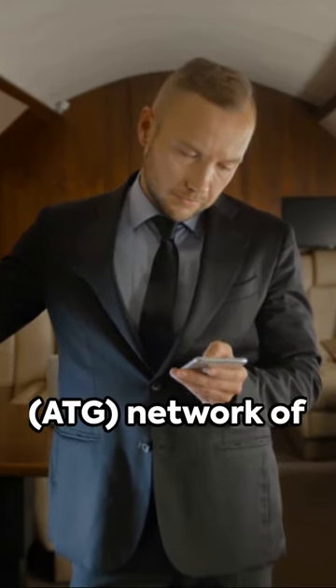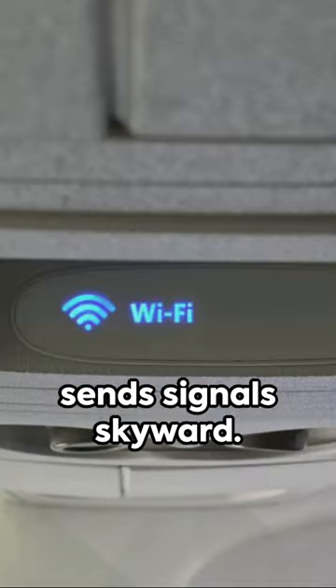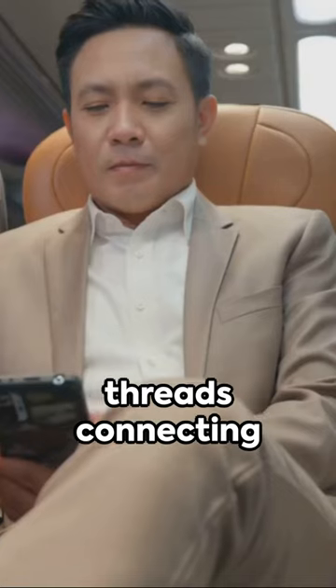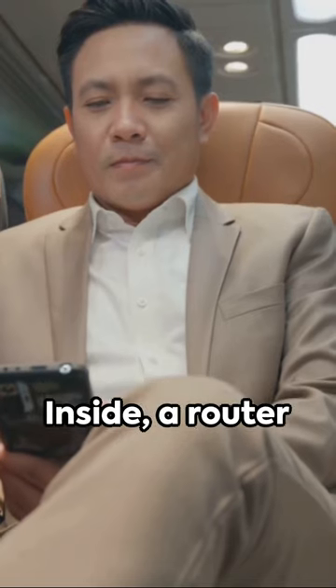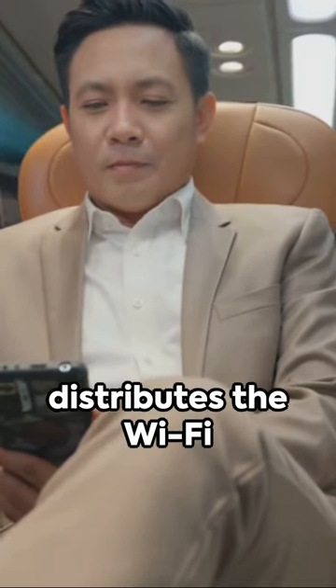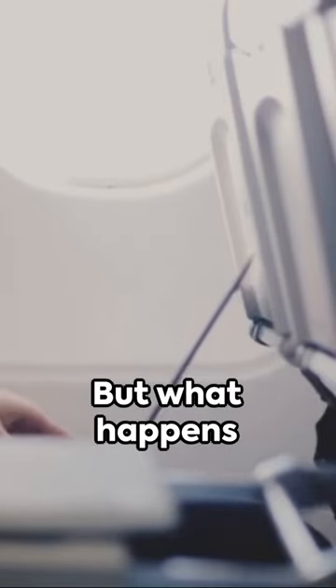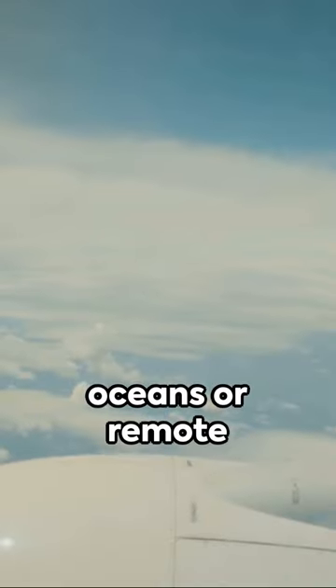An air-to-ground ATG network of ground-based towers sends signals skyward. These are picked up by onboard antennas, like invisible threads connecting you to the world below. Inside, a router distributes the Wi-Fi throughout the cabin, ensuring you're just a click away from the world.